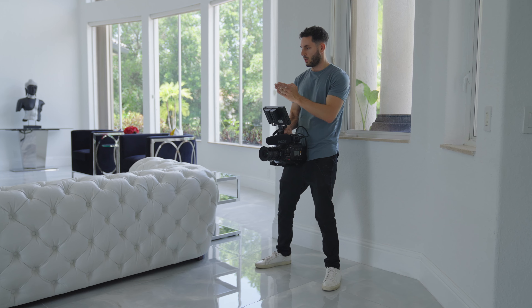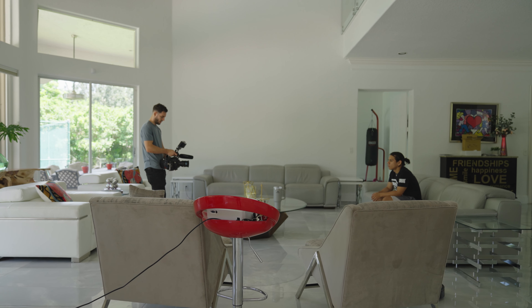Today I want to show you guys how to get cinematic interviews on a budget with a small crew and limited equipment. To do this, we're going to break down an interview I shot for my docu-series 'Law the GOAT' — covering the lighting, how I choose my camera angles, and best practices for capturing pro-level audio for your interviews.